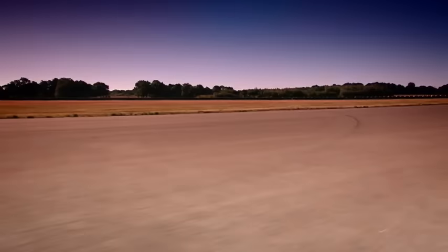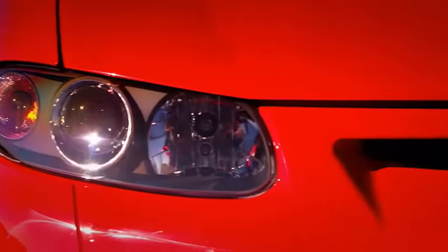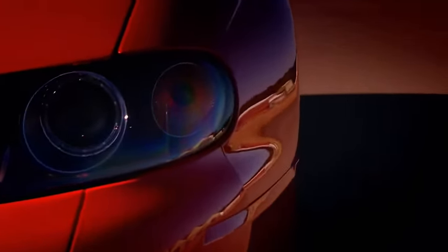They've got wild dogs that eat babies for fun. They've got great white sharks, they've got boxed jellyfish, they've got snakes like crocodiles. And now they've got this — the red-backed funnel-webbed car.